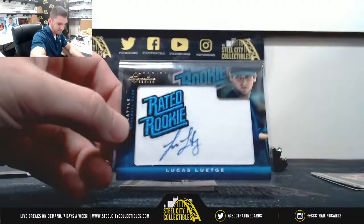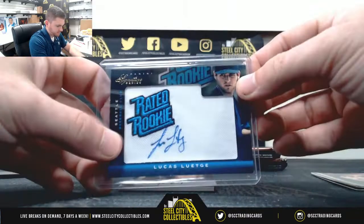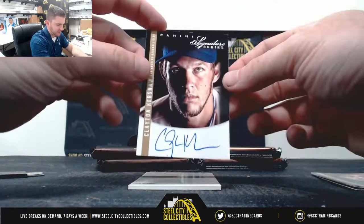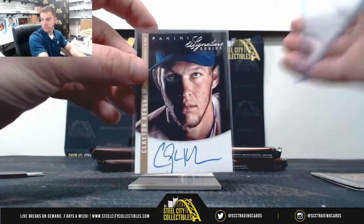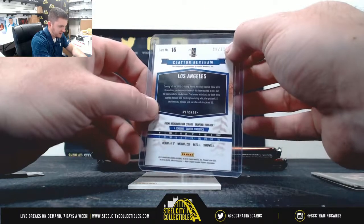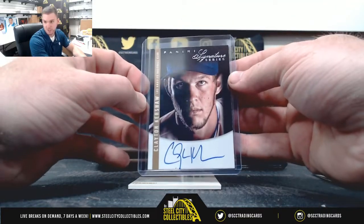Out of /299. First box, first big hit — Clayton Kershaw, on-card auto! Nice hit, Craig. It's $99 of /299. eBay 101. Nice Clayton Kershaw.